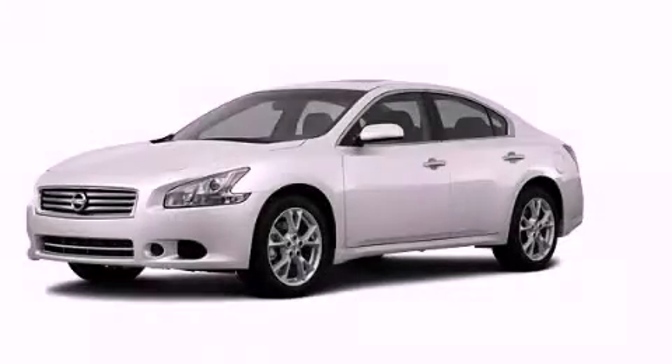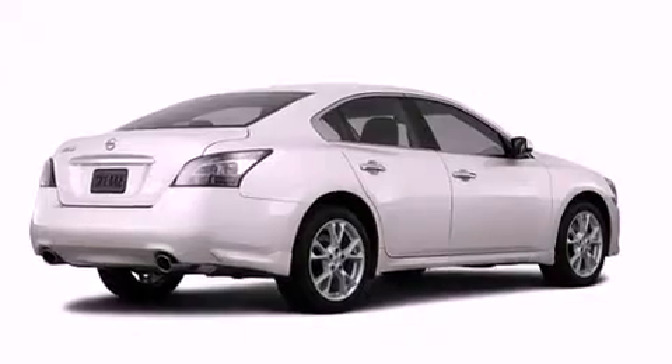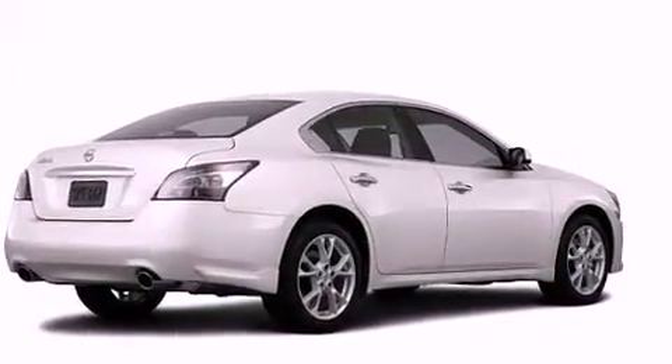This is a brand new 2013 Nissan Maxima. It has a 3.5 liter 6 cylinder engine and an automatic transmission.